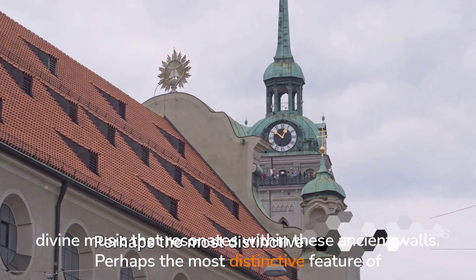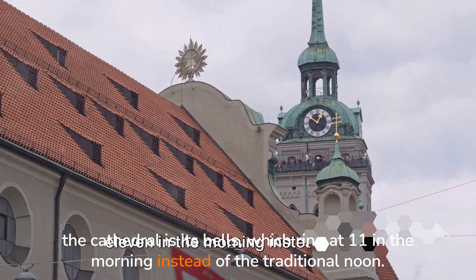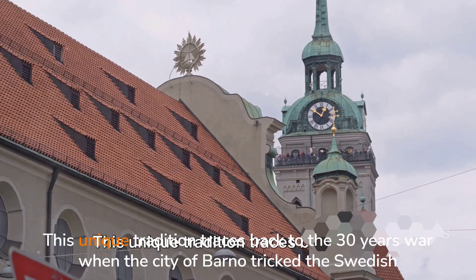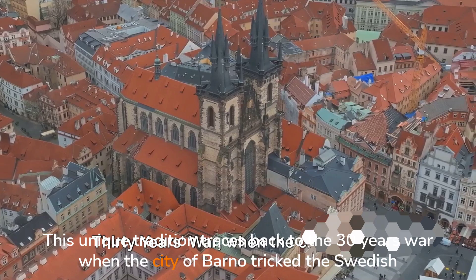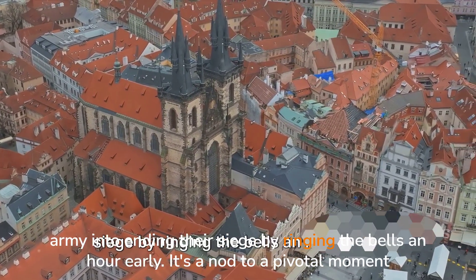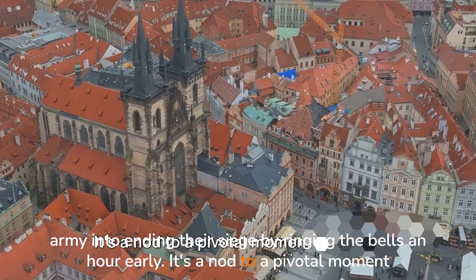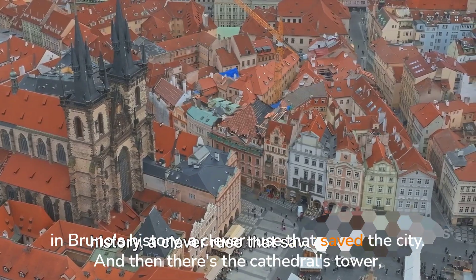Perhaps the most distinctive feature of the cathedral is its bells, which ring at 11 in the morning instead of the traditional noon. This unique tradition traces back to the Thirty Years' War, when the city of Brno tricked the Swedish army into ending their siege by ringing the bells an hour early. It's a nod to a pivotal moment in Brno's history, a clever ruse that saved the city.